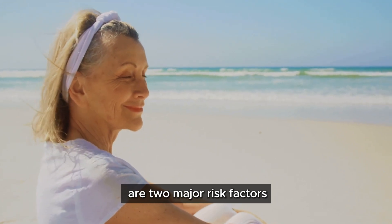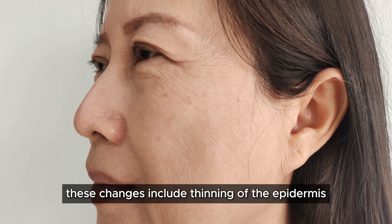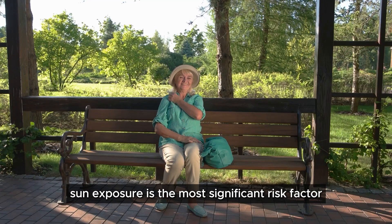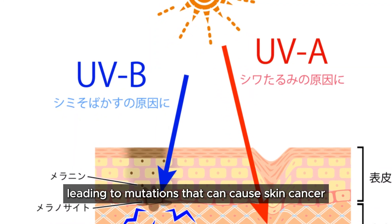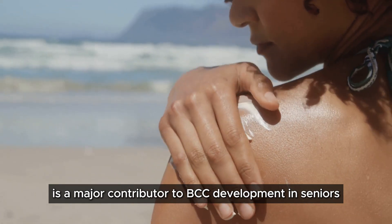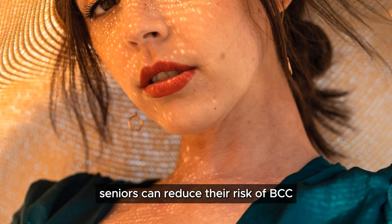Aging skin and sun exposure are two major risk factors for basal cell carcinoma in seniors. Age-related skin changes include thinning of the epidermis, reduced collagen and elastin production, decreased melanin production, and a weakened immune response. Ultraviolet radiation from the sun damages the DNA in skin cells, leading to mutations that can cause skin cancer. People who have had frequent sunburns, especially during childhood and adolescence, are at increased risk. It's never too late to adopt sun-safe practices to reduce the risk of BCC.